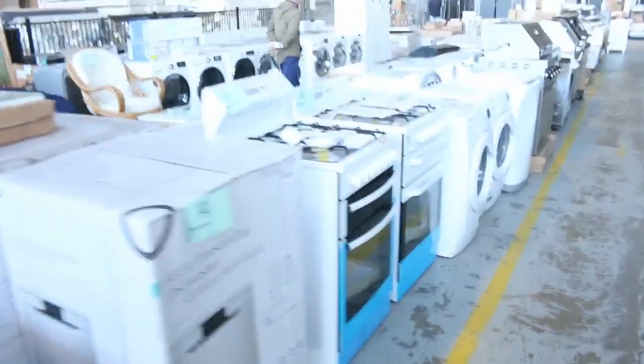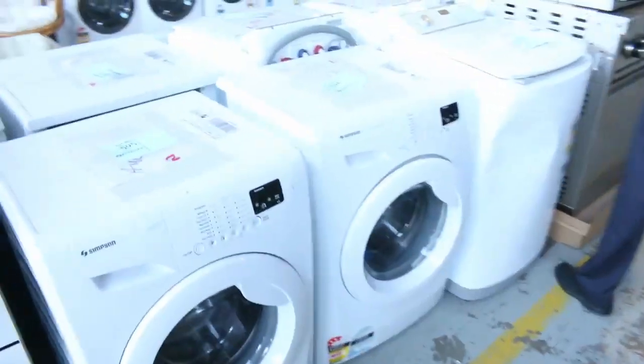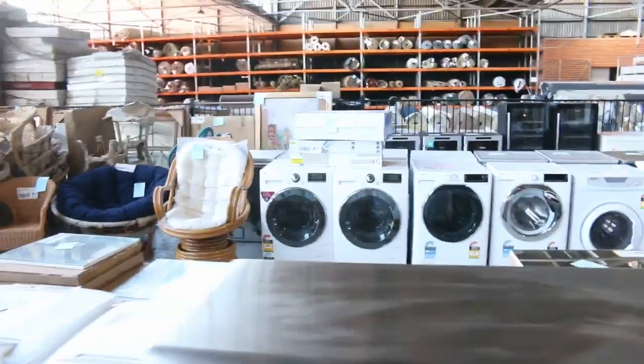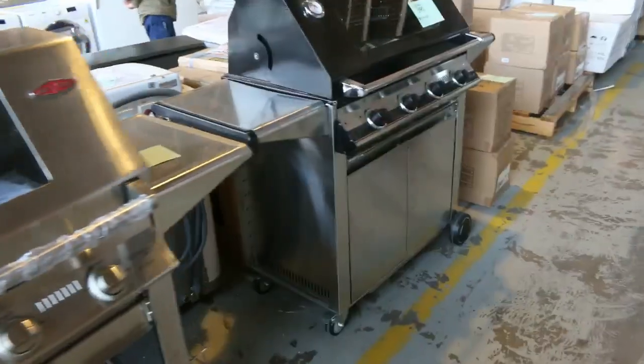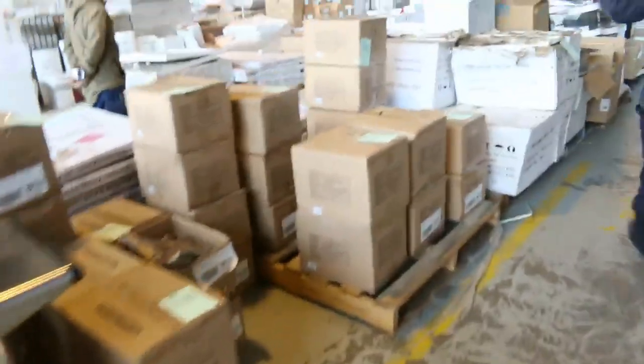We've had a mountain of front loader washing machines delivered — Simpson 7kg, LG 10kg, Hoover 10kg, Hoover 7.5kg, and LG 9kg among others. All with great warranties between 3 and 12 months, so absolutely fantastic. A massive amount of dryers and a massive amount of barbecues as well, with heaps of different brands.